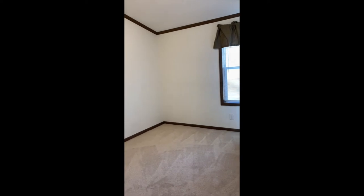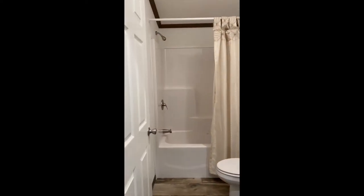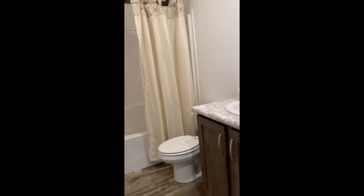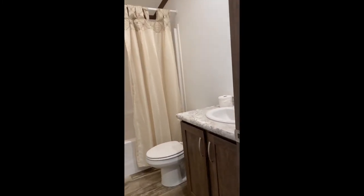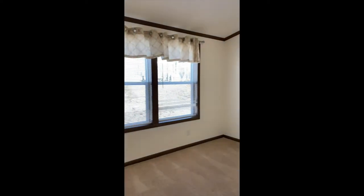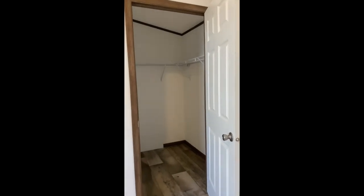Turn around and go back to the bedroom area. The bedrooms were upgraded with ceiling lights and it has the Pearl Drop carpeting. This is the guest bathroom, which has the 60-inch upgraded fiberglass one-piece tub and the upgraded